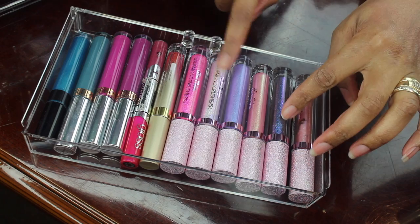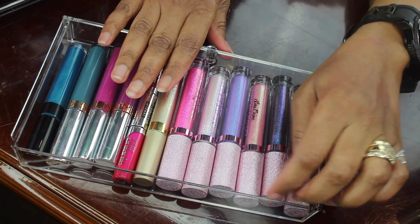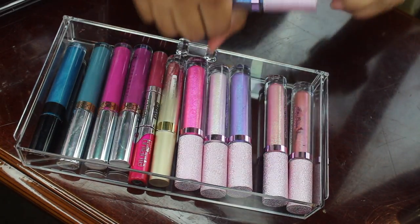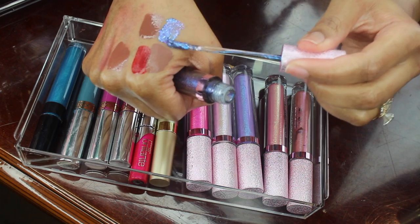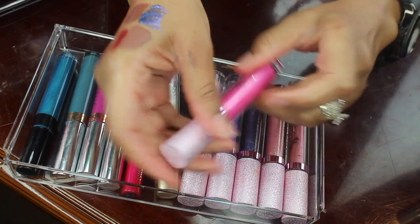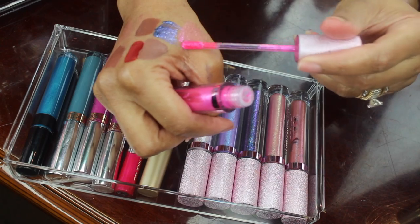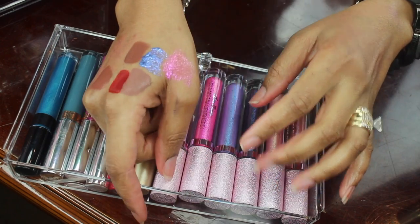My last drawer has all of my Lime Crime Diamond Crushers and some liquid lipsticks. I'm going to be keeping all of the Diamond Crushers because I like using them on top of liquid lipsticks and regular lipsticks — you can just really take it to another level with these. This is Black Unicorn, and this one is in Strip. They look so pretty when you add them on top of another color, and I've also seen people use these on their eyes.